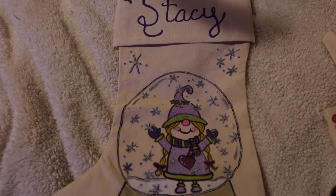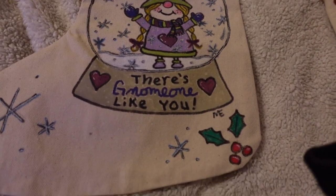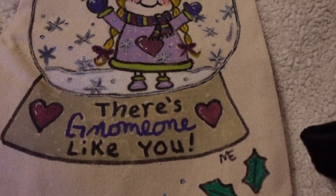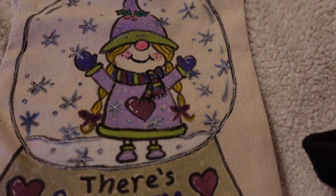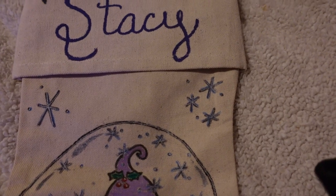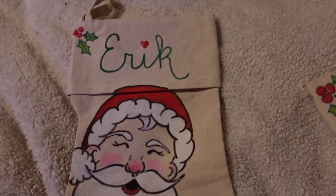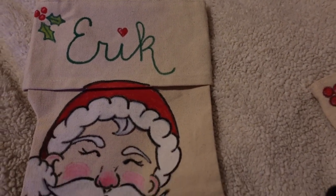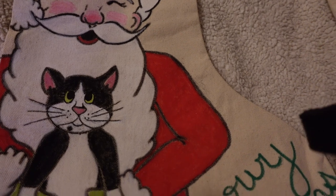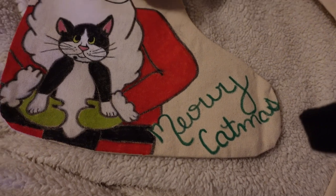Here is one of the stockings I just did for Christmas — I painted it with the acrylic pens. There's a little girl on a snow globe. Then I got my husband's done — it's Santa Claus. Even though my husband can't see it, it says 'Meowy Christmas' and we have a cat checking it out.